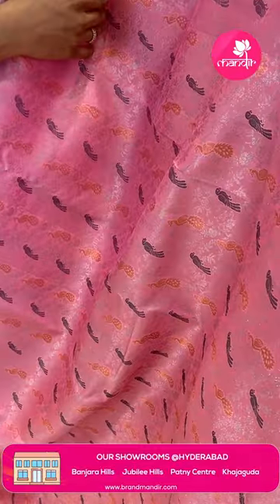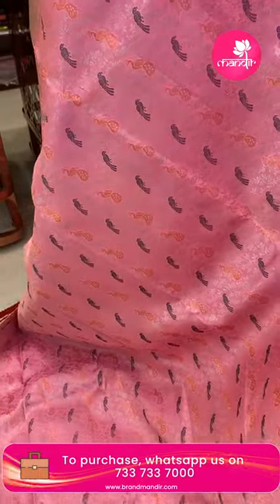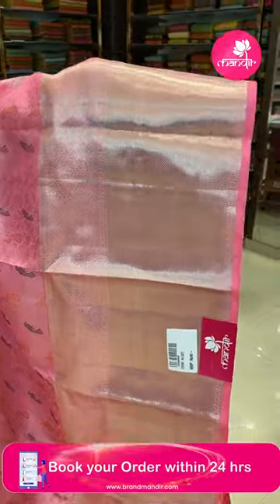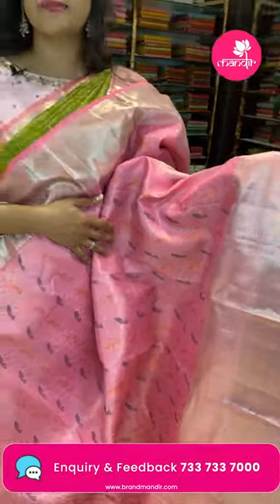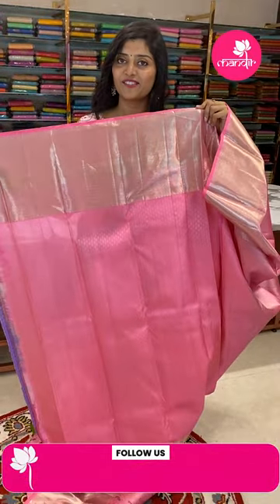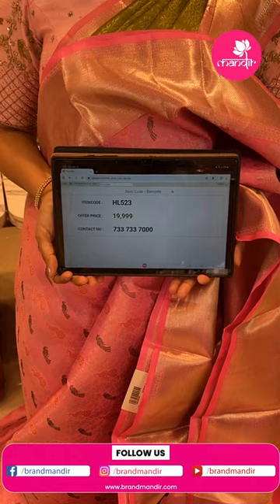Here is another nice pink color saree with all-over peacocks in copper and chocolate color, complete florals — a copper and silver saree combination. The borders are pastel with silver zari in khadi style, leafy buttas, and rudraksh buttas. The pallu is silver zari woven diamonds all over. The blouse is pink and silver in pastel shades. The item code is HL523 and the offer price is ₹19,999.